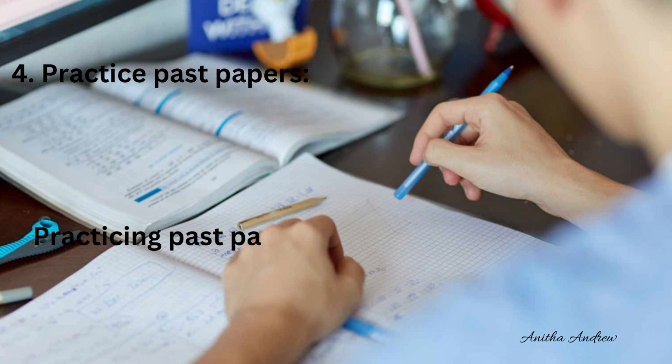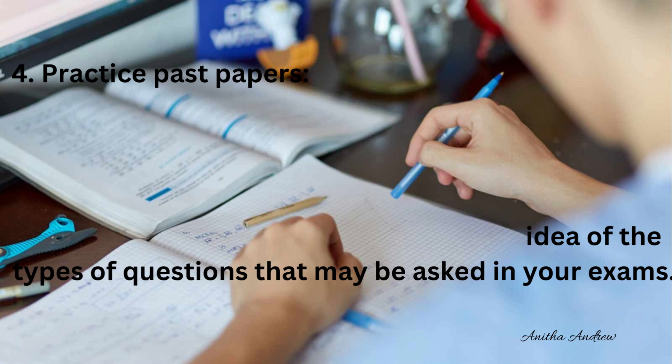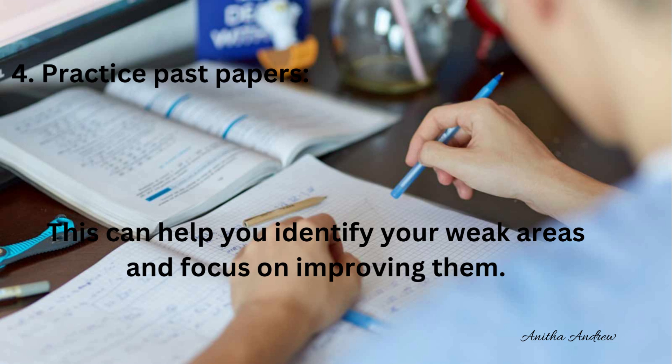Tip 4: Practice past papers. Practicing past papers can give you an idea of the types of questions that may be asked in your exams, and can help you identify your weak areas so you can focus on improving them.